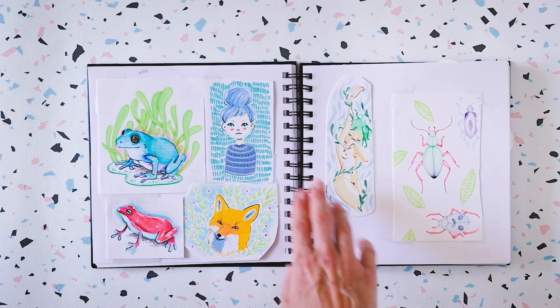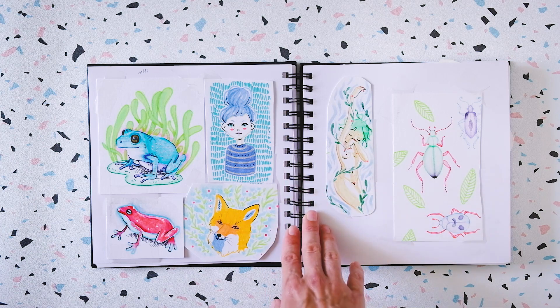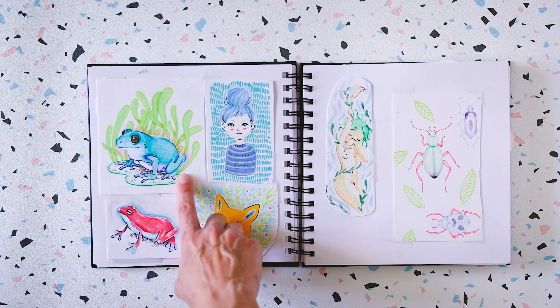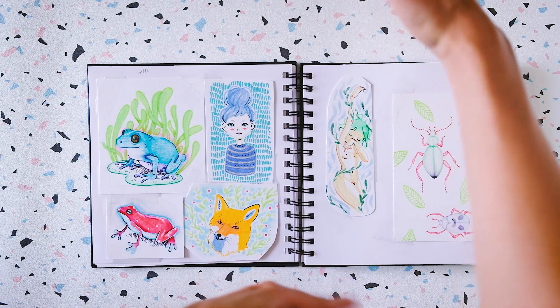I really have to remember to stop buying spiral-bound sketchbooks because I find it pretty inconvenient to draw in, and even to scan. And I turned this drawing into an animation as well — I'm going to add it maybe around here.